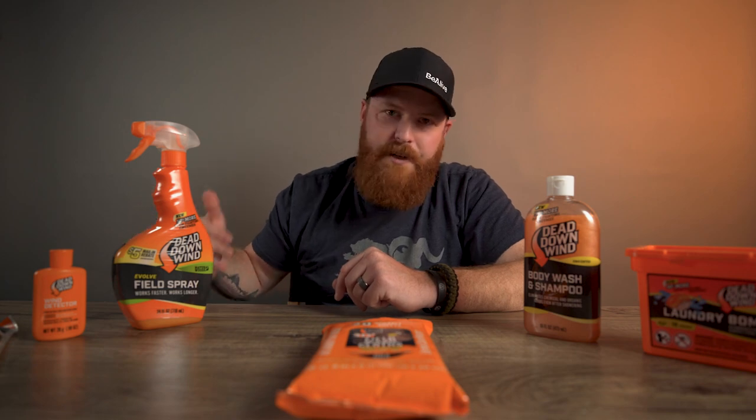Everybody's had that moment of truth — bam, you got your animal, everything's good, you're riding high. What do you do to make sure you do the animal justice and clean yourself up? All that kind of good stuff. So let's jump right into it.